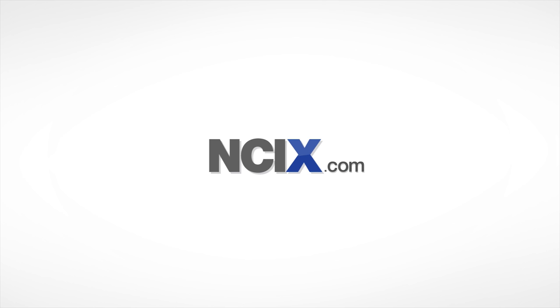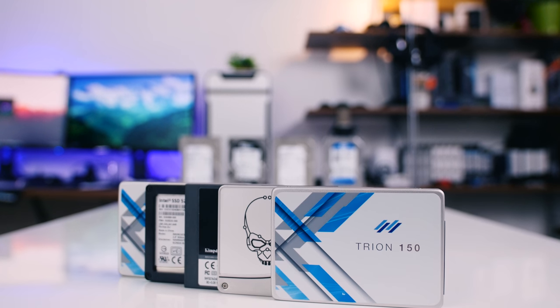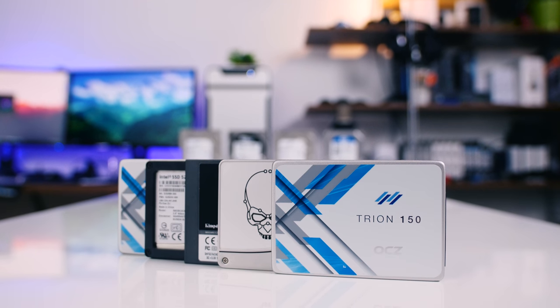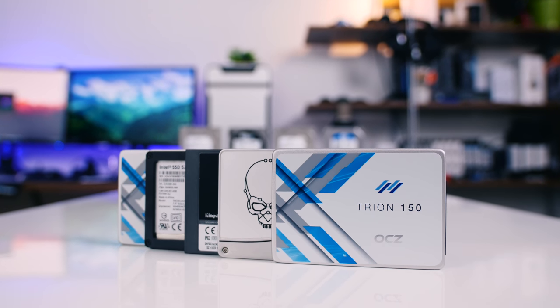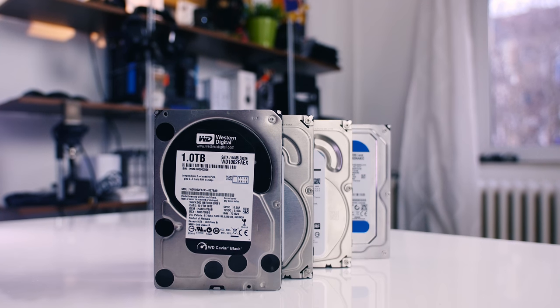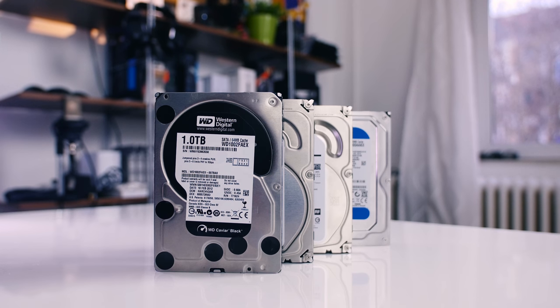This video is brought to you by NCIX.com — great technology, selection, and service. Over the last six months, solid-state drives have significantly come down in price and increased in capacity, closing the gap in value per gigabyte versus the cheaper and more common spinning hard disks, or mechanical hard drives.